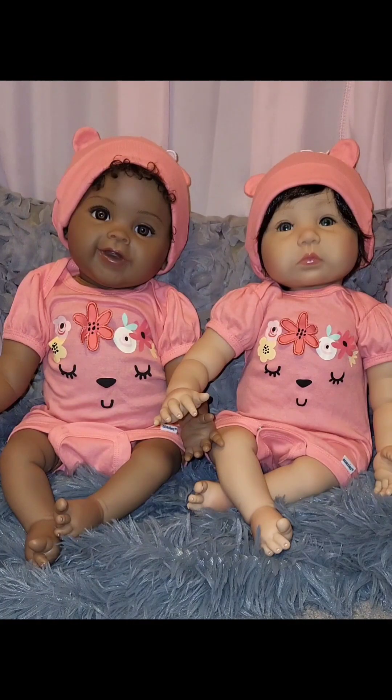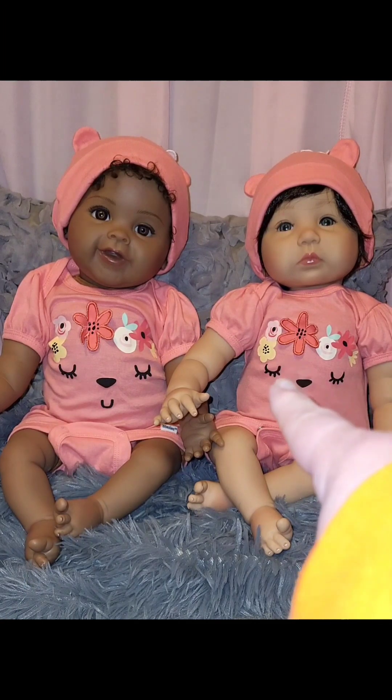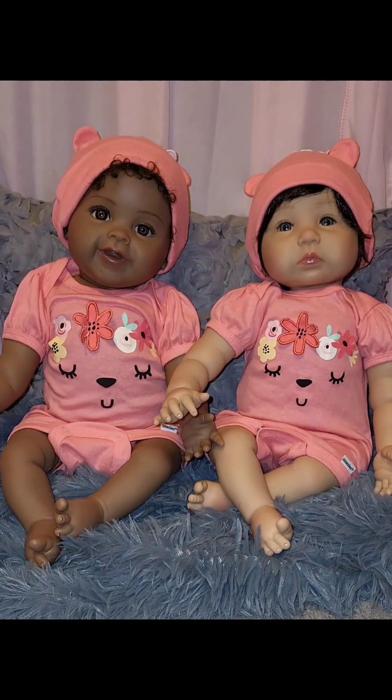Hello everyone, happy Wednesday. Welcome back to Susan's Nursery. I am Susan and I'm glad you're here. Today we're doing a Onesie Wednesday video, and we have sweet little Lillian and sweet little Emily to help us. Lillian and Emily are Paradise Gallery babies.